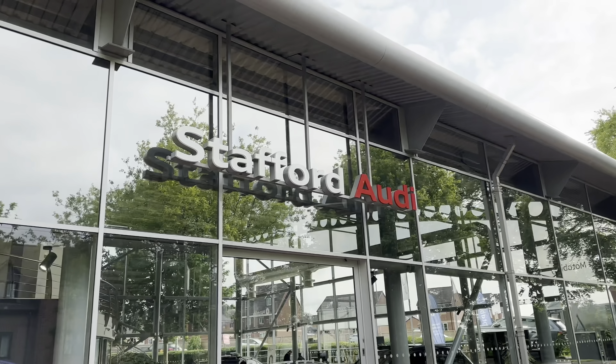This vehicle does come with a minimum 12 months warranty and a minimum 12 months roadside assistance. For more information or to book a test drive, do give us a call now on 01785 899 417.